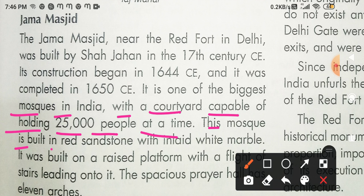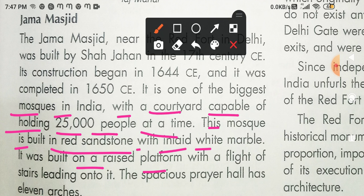This mosque is built in red sandstone — yeh Masjid red sandstone se bani hui hai — with inlaid white marble. It was built on a raised platform with a flight of stairs leading on to it.